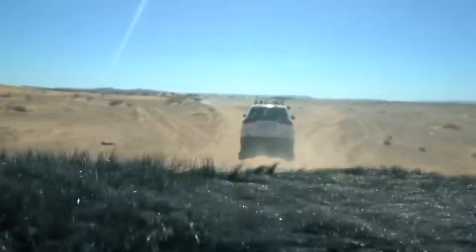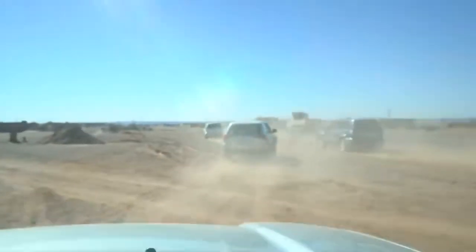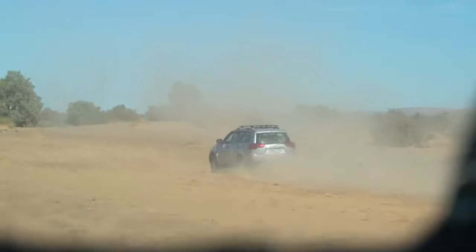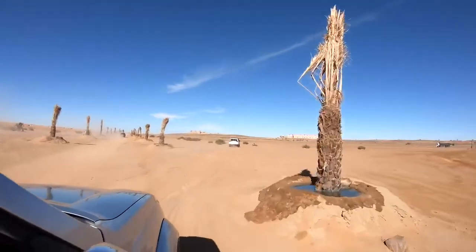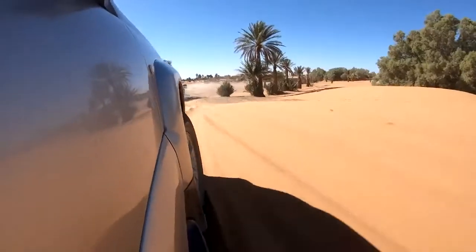Nothing beats the feeling of zooming up and down through the desert in an off-road vehicle. This day trip is an excellent choice because it gives you the possibility to discover traditional Berber music and dance — the Gnawa. The Gnawa are an ethnic group inhabiting Morocco and they have some of the most beautiful traditional music you may hear while visiting the country.